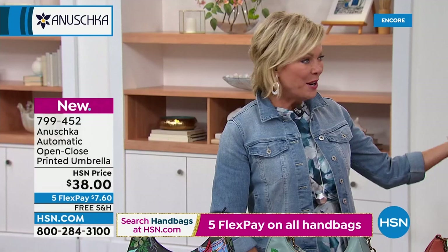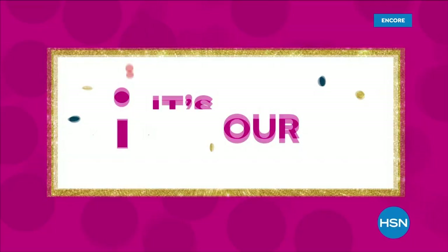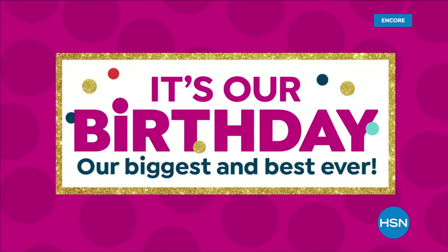We are celebrating our third anniversary with Anoushka Handbags tonight — we're so glad you're with us. We've got so much more to come: cross bodies, satchels, every style imaginable, and all kinds of new themes you haven't even heard of yet. Stay with us — the fun continues right after this.